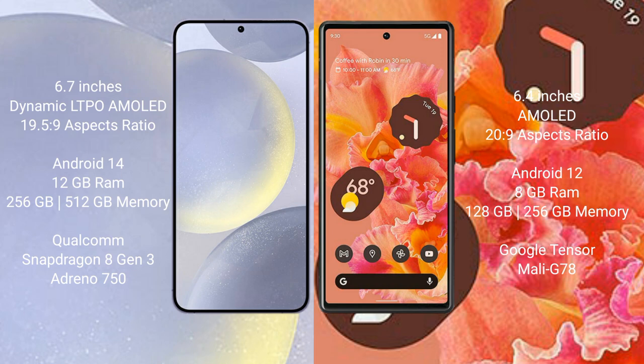Samsung Galaxy S24 Plus runs on the Android 14 operating system. Google Pixel 6 runs on the Android 12 operating system.